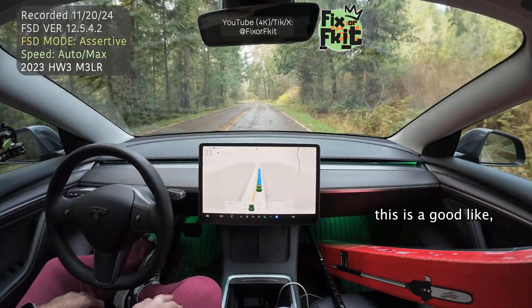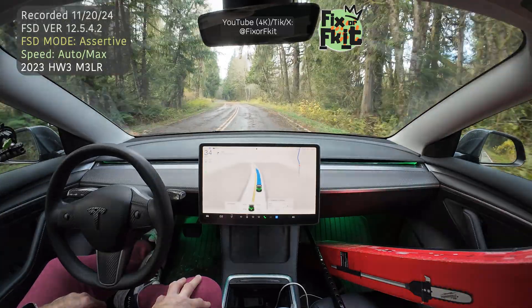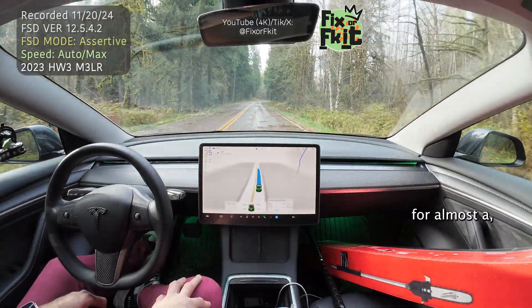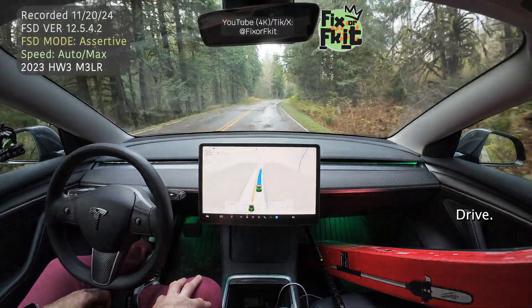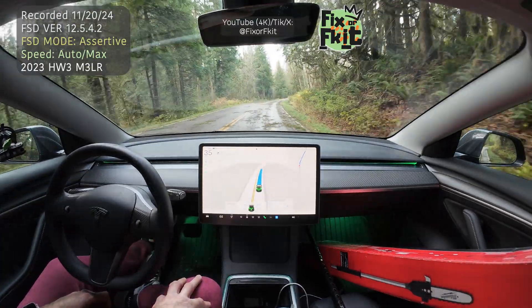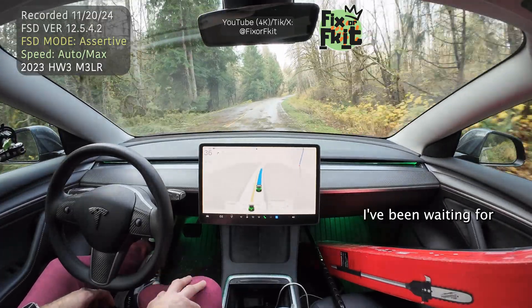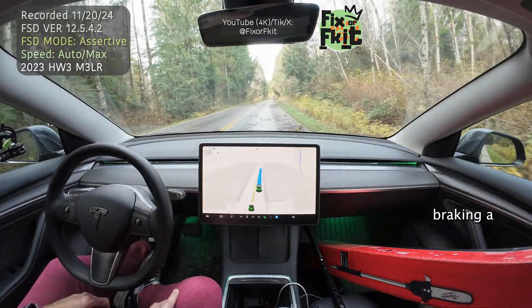This is a good real-world situation. If they really want to perfect FSD, it's almost a flawless drive. This is the weather I've been waiting for to test out FSD on, because all these drives — we've seen the phantom braking a million times.